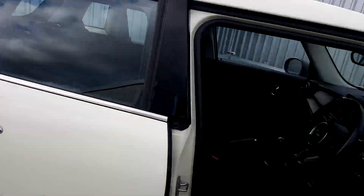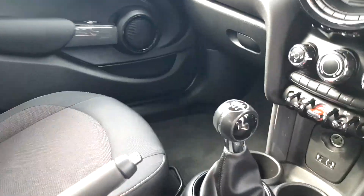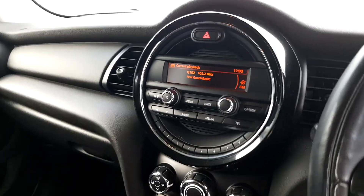Moving on to the inside of the car, we've got our famous firework cloth upholstery in carbon black. We've got our manual transmission and of course our stereo with radio and media.